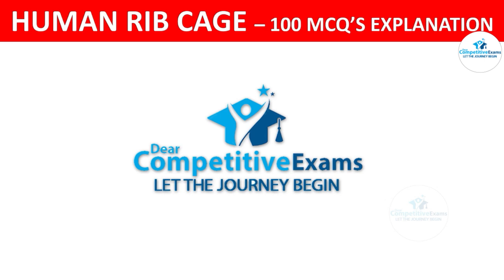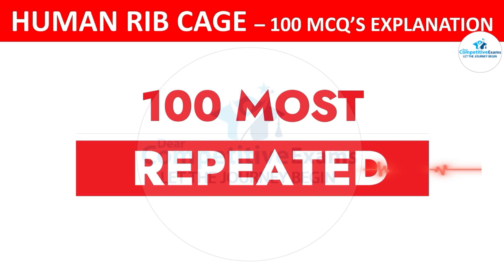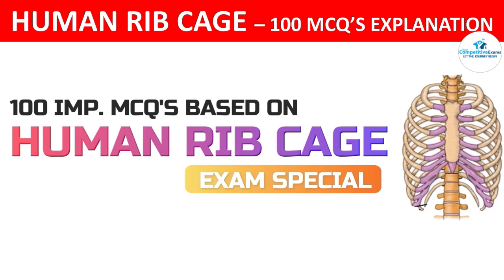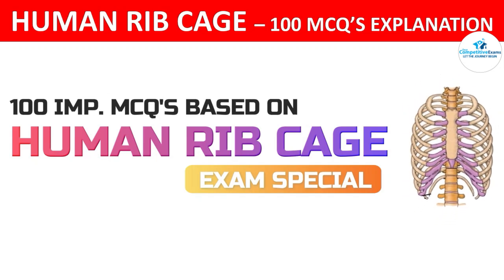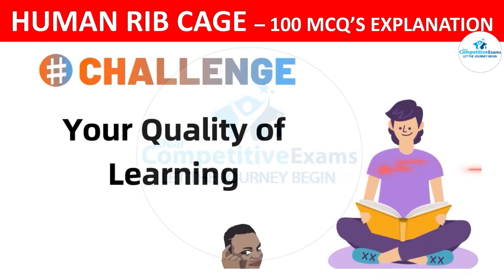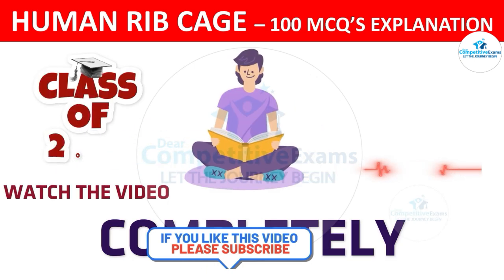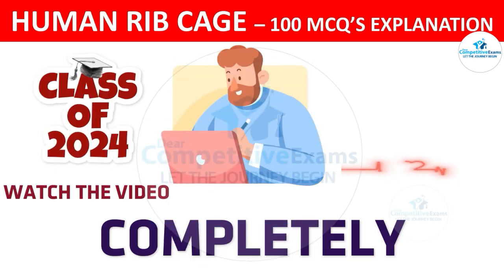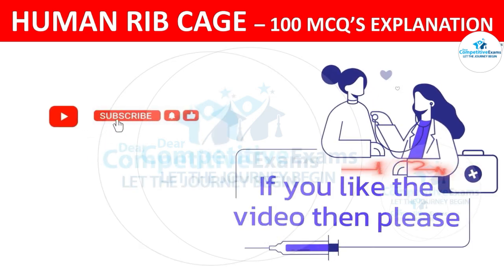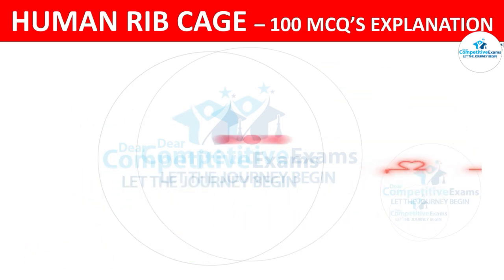Dear friends, welcome back to the Dear Competitive Exam YouTube channel. Today you are attending a 100 most repeated and most important question and answer session based on the human ribcage. This is Part 1 of this series. Let's challenge your quality of learning and see what your score will be. Do watch this video completely and if you find it helpful, please like, subscribe, and share with friends preparing for any kinds of medical exams.